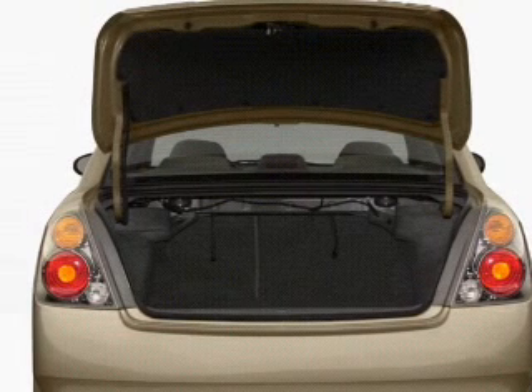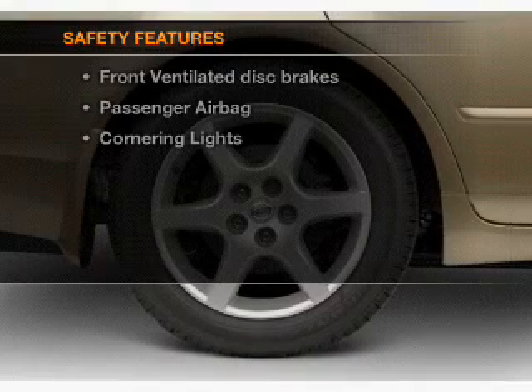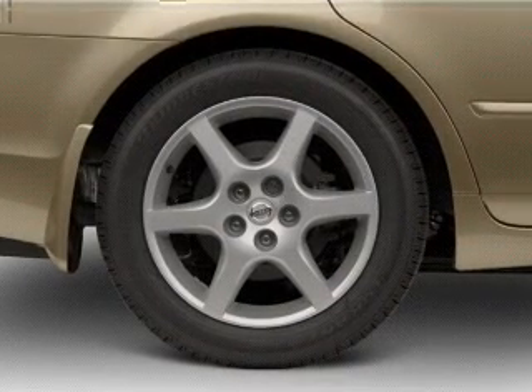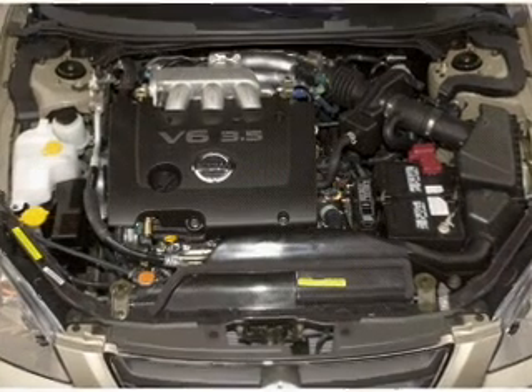Power windows, power steering, an adjustable tilt steering wheel. And for your peace of mind, the following safety equipment is included: front ventilated disc brakes, passenger airbag. Call today to schedule a test drive.